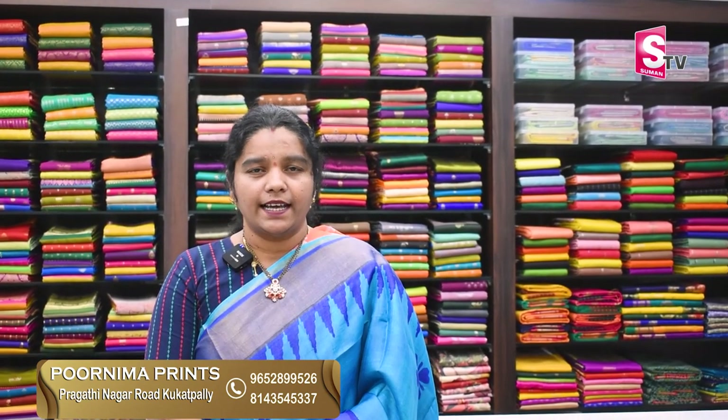Hi! Hello everyone! My name is Poonnima Printz. Special saris, pure tesser saris. In the tesser's, we also have complete block printing. Pure tesser saris, DC Tesser Center.